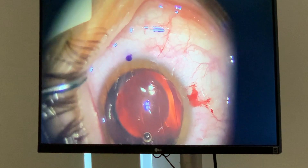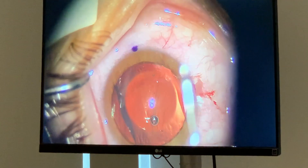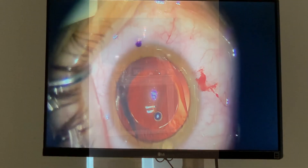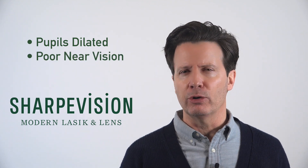Your vision after ICL is similar to what it would be after Lasik and PRK on day one, in that your vision will be foggy and blurry. The difference with the ICL is that your pupils are widely dilated, so you won't be able to see anything up close for 12 to even up to 48 hours.